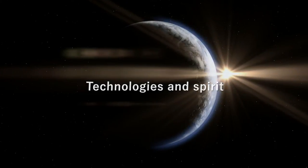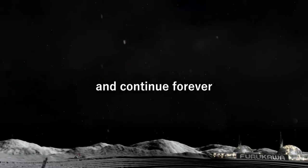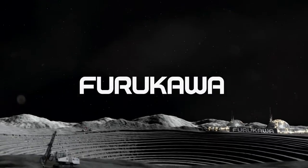Metal never goes out of date. Technologies and spirit inherited from past times take on new forms and continue forever. Furukawa.